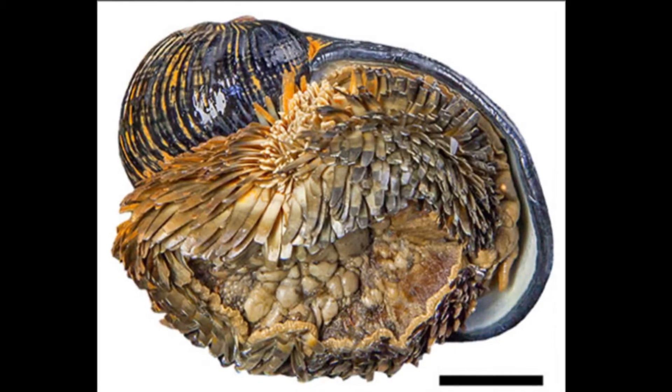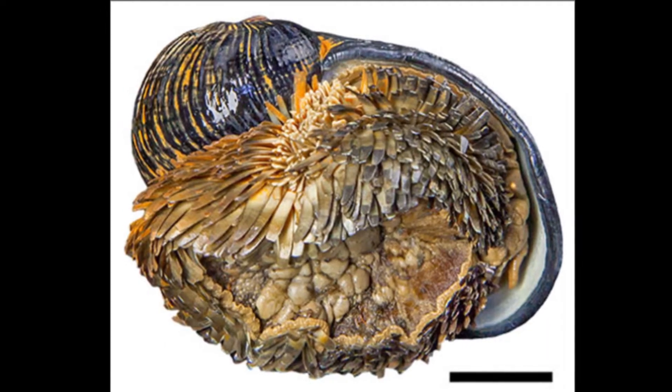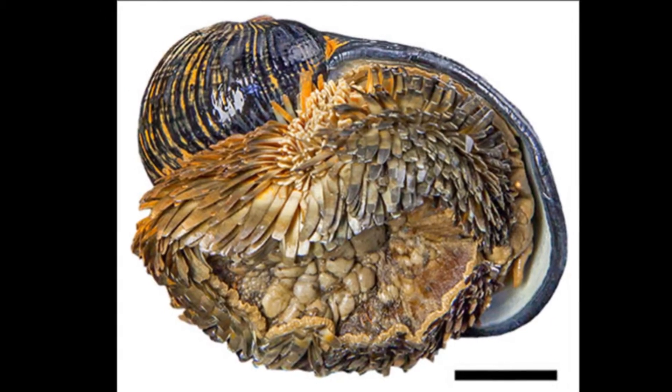The snail's foot is also unusual because it is armored in tough sclerites that are often mineralized with iron sulfide. This is thought to help protect them from other snails that attack by injecting venom into the soft bodies of their prey.